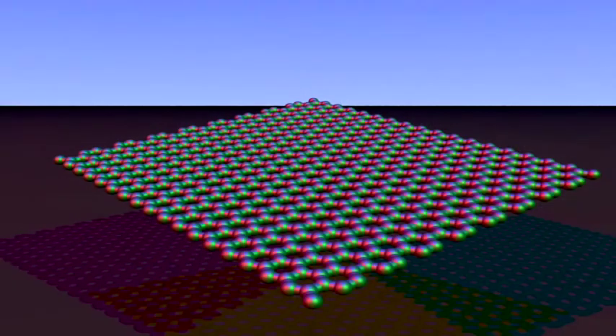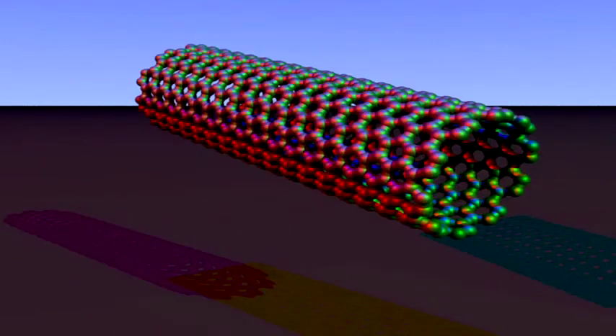Graphene is a wonder material made of a sheet of carbon just one atom thick. It conducts electricity and is the strongest substance known to science. Nanotubes made of rolled-up sheets of carbon have even more special properties, but practical applications have been limited because it's a big challenge for scientists to precisely control their properties.